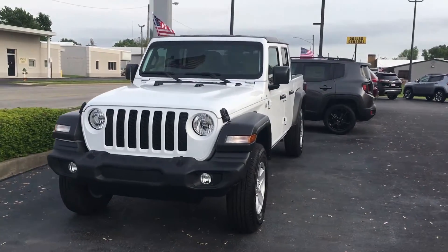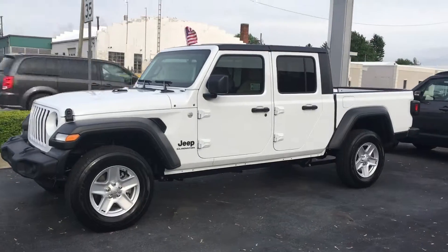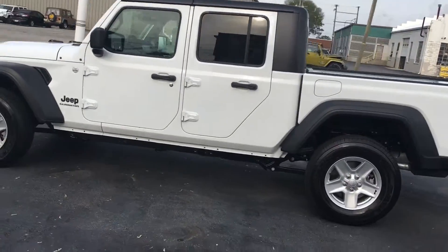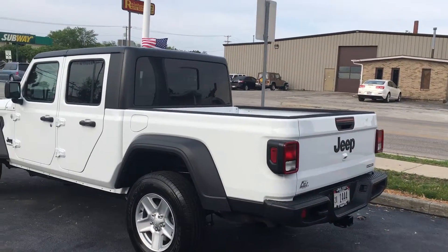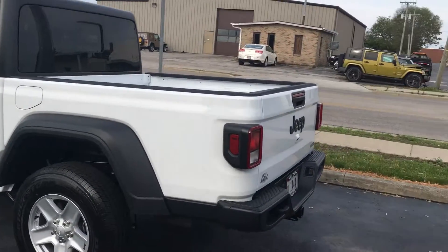Here's the new 2019 Jeep Gladiator, a truck built by Jeep starting this year. Jeep hasn't made a truck in 30 years. This truck is built off the Wrangler body.